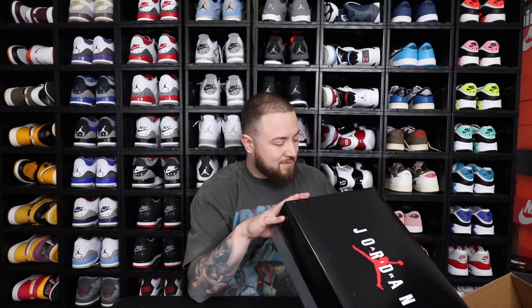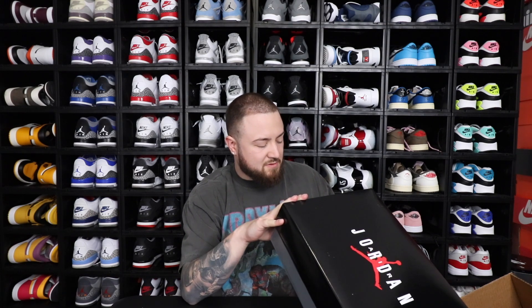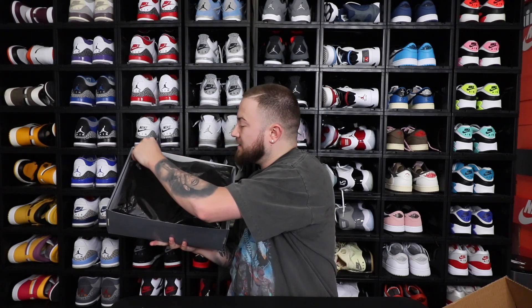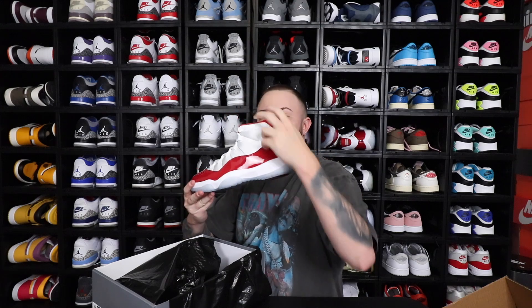Let's get into it — it is the Air Jordan 11 Retro, official colors White, Varsity Red, Black, style number CT8012, color code 116. That is what the front looks like of course. We're going to take it off on the count of three together — one, two, and three. Here they are — the Air Jordan 11 Cherry! I have one back here as well, and I've had that one for a little while.